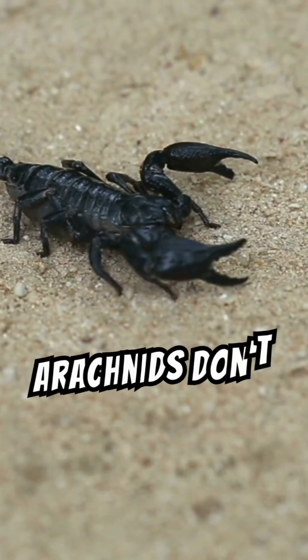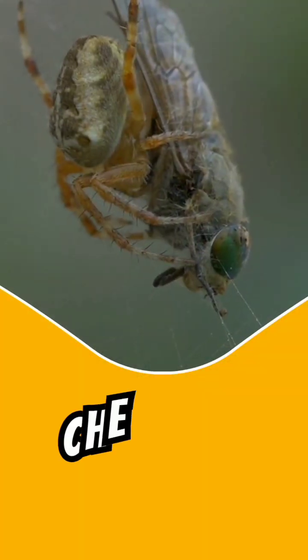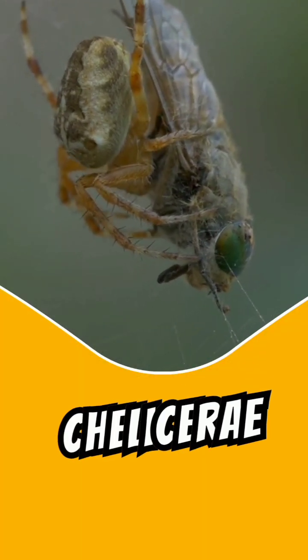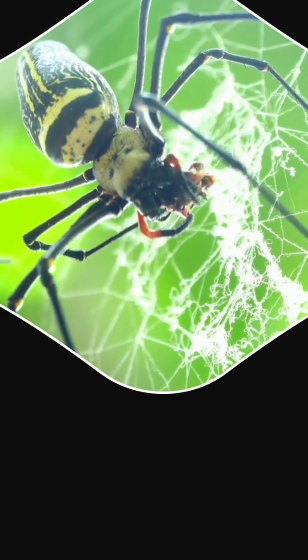Arachnids do not have jaws. Instead they have a pair of appendages called chelicerae. The chelicerae can inject digestive fluids into their prey, which liquefies the insides.